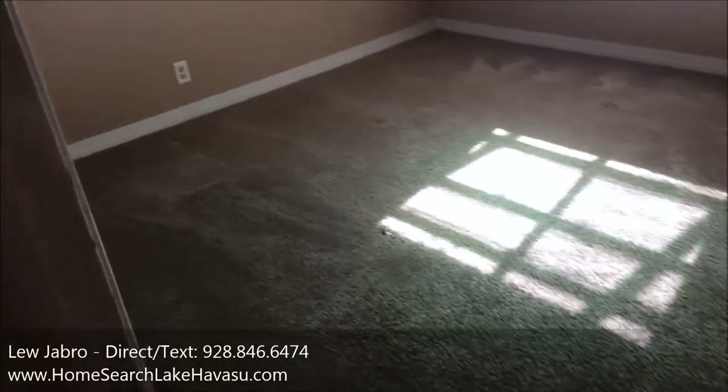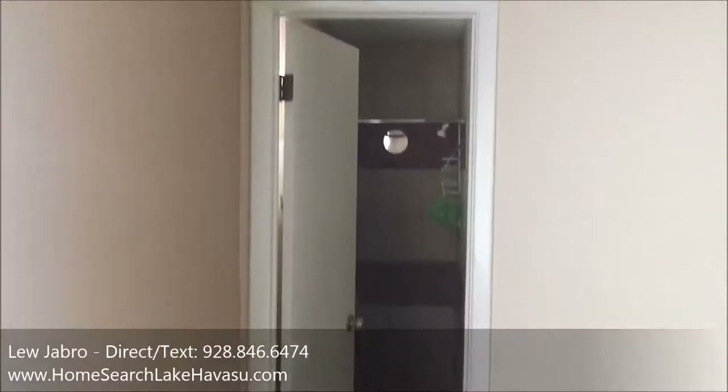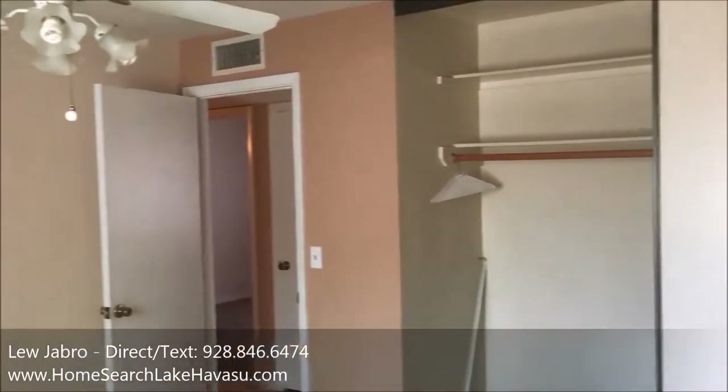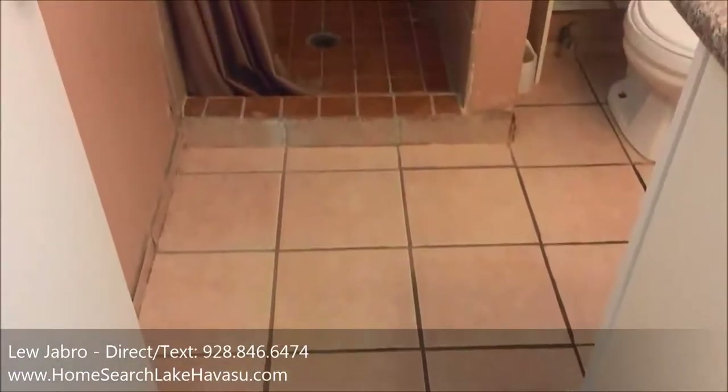All the bedrooms are located on one side of the house, so it's not a split layout. This is the first guest bedroom you hit coming down the hall — pretty good condition. This is the guest bath, also in good condition with granite counters.